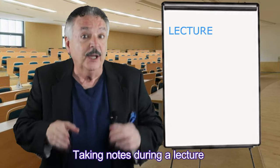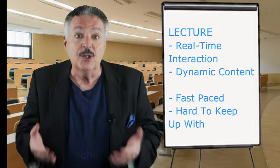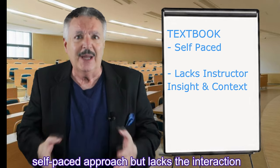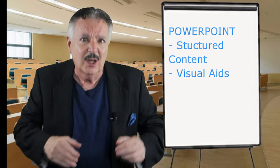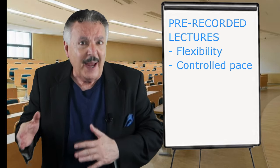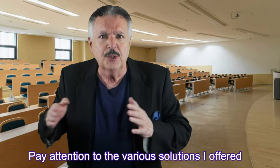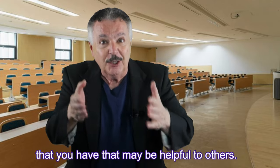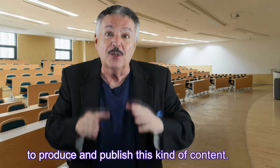So let's see where we're at. Taking notes during a lecture allows for real-time interaction and dynamic content, but can be fast-paced and challenging to keep up with. Note-taking from a textbook offers a self-paced approach but lacks the interaction and context provided by an instructor. PowerPoint slide decks provide structured content and visual aids but may require careful selection of what to note. Pre-recorded lectures offer flexibility and control over the pace but lack live interaction and may require self-discipline. Pay attention to the various solutions I offered and apply them whenever possible, and report back with any tips or suggestions that may be helpful to others.